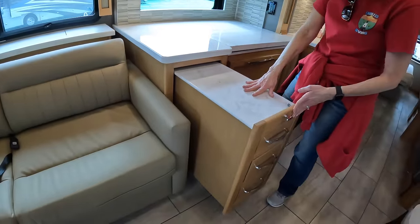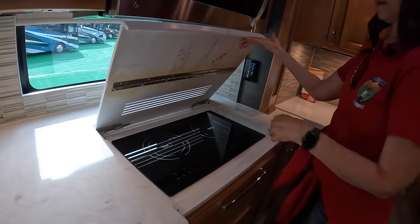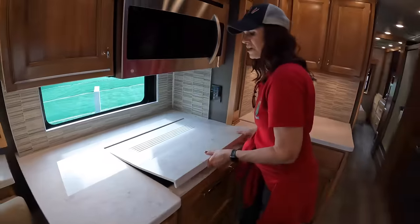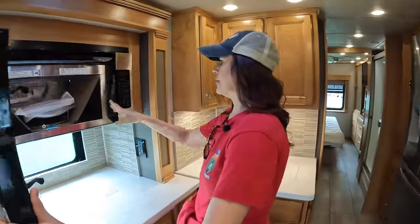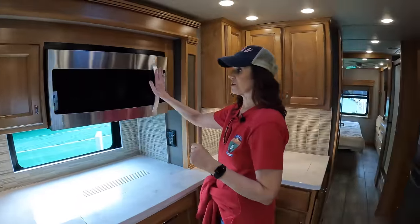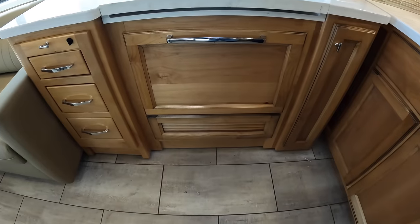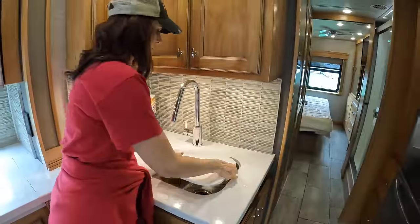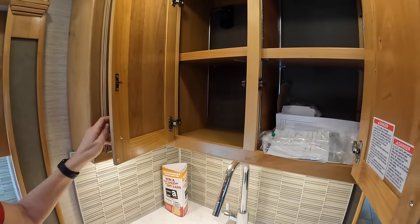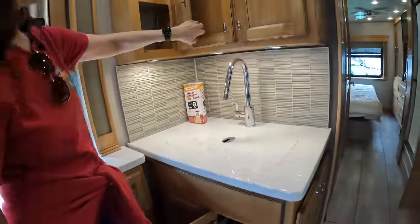In the kitchen area you have a pull-out extension, which is always great. Solid surface countertops, beautiful backsplash, and a two-burner induction cooktop — I really wish bigger coaches would have more burners. Here's your LG microwave with convection oven. You do have a dishwasher in this model with a nice wood panel up front so you don't even know what it is. Over here you're going to have your double sink, with a lot of cabinet space up above, and a space for your garbage can down below.